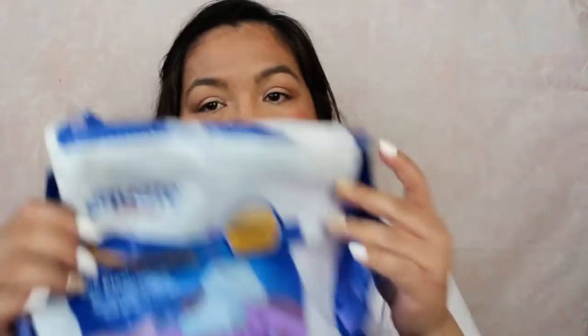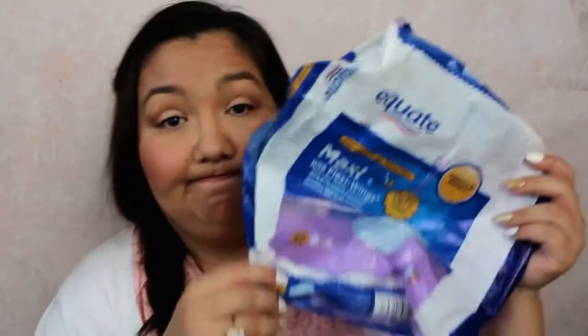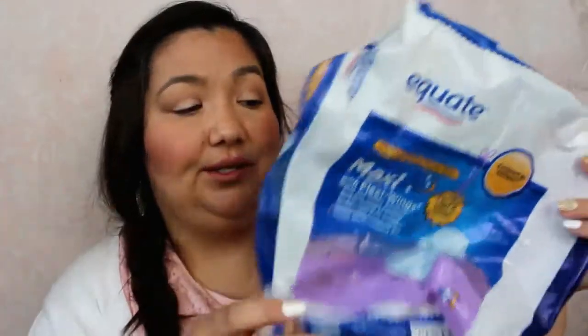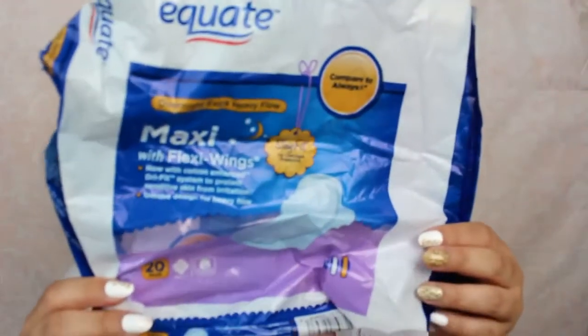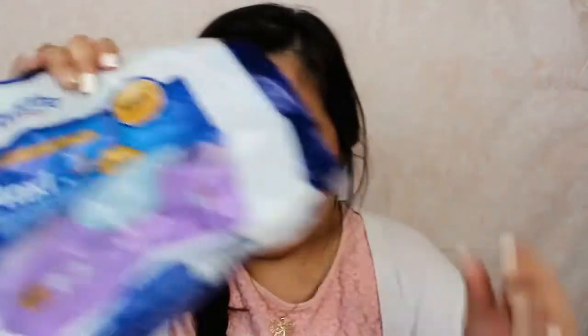This you see a lot in every empties video — the Quate Overnight heavy extra flow maxi pads. These work fine. They do what they need to do and they come with 20 in them, just because it's the thicker ones.